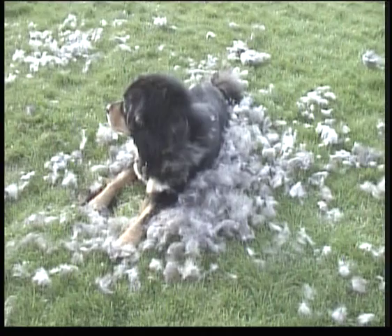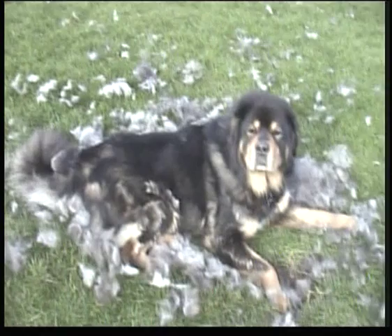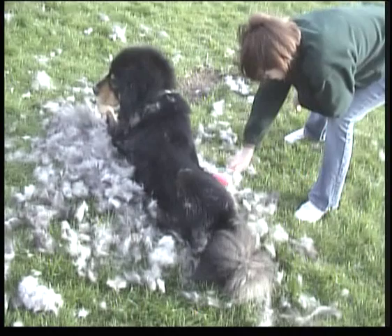Hair fine, hard and straight. Never silky, curly or wavy. Hair on face short. Neck and shoulders heavily coated, giving mane-like appearance. Tail heavily feathered. Hind legs well feathered on upper rear parts.